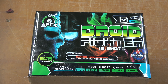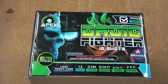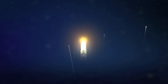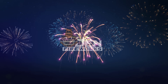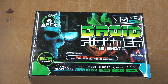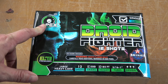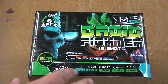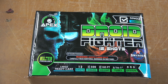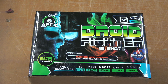Hey everyone, welcome back to the Den Fireworks. Today's video we are doing Droid Fighter by Elite Fireworks. This is a 12 shot 500 gram cake underneath their Apex house brand name. It says we're gonna get up to 185 feet of height out of this one, and that's three-sixteenths to an inch on the tubes, all in a vertical pattern.